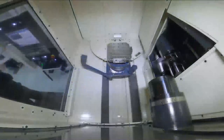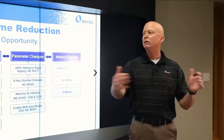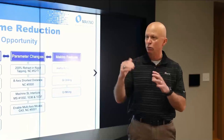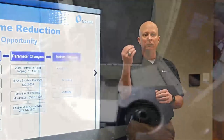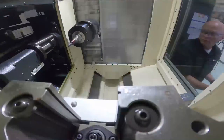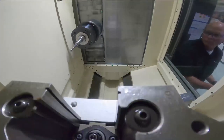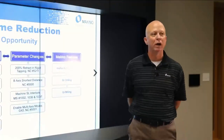Most of these non-cut time improvements can be applied across every tool. You audit the process, identify the highest-running tools — the low-hanging fruit — and when you identify a non-cut opportunity to reduce cycle time, it can be applied across all cutting tools. There's a lot of opportunity here with non-cut time.